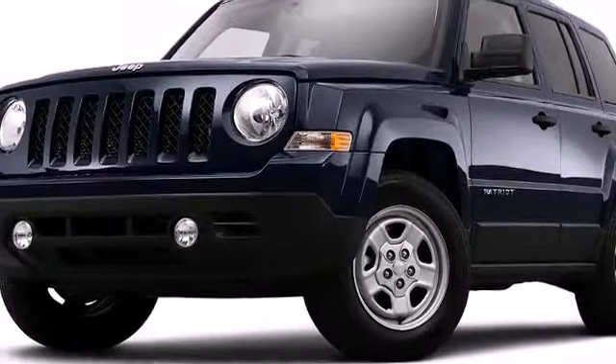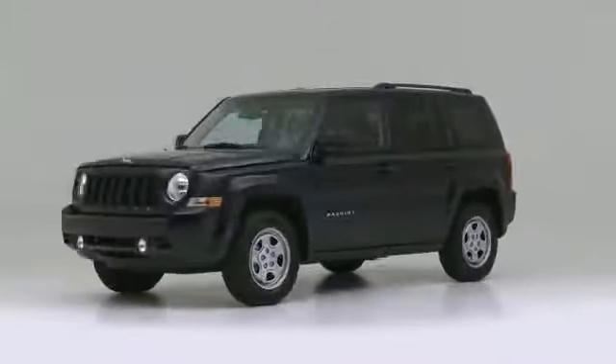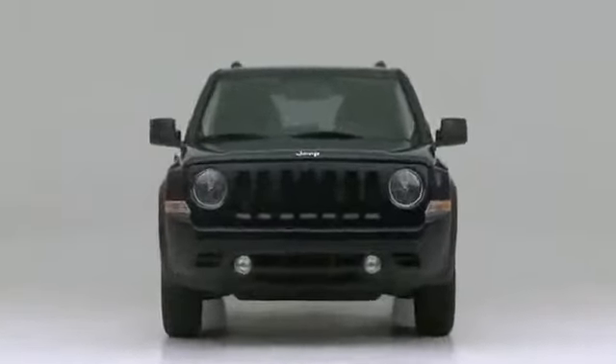The 2014 Jeep Patriot. Well equipped and fully capable, you should definitely take this one for a test drive.